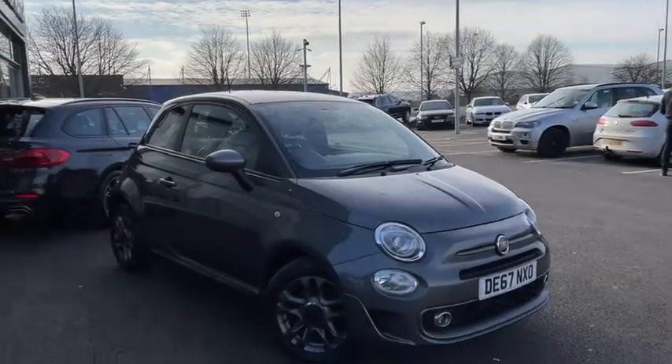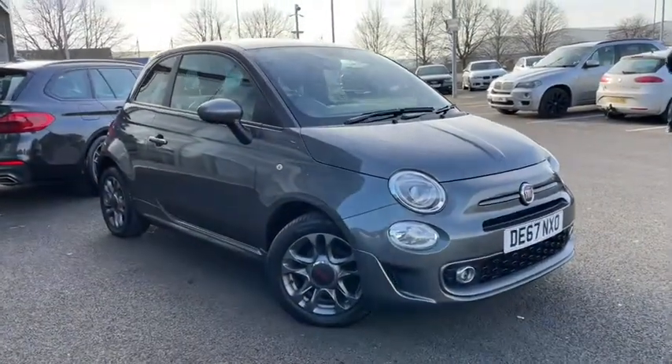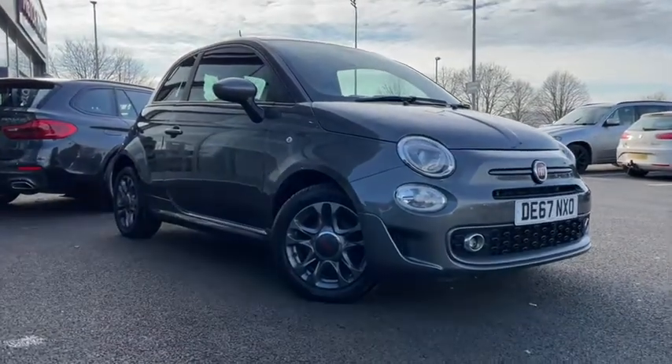Hello everyone, it's Fraser from Motormax Chester here and I'm very pleased to be doing a special video tour as I take you around this 2017 Fiat 500 that's just arrived here on site.